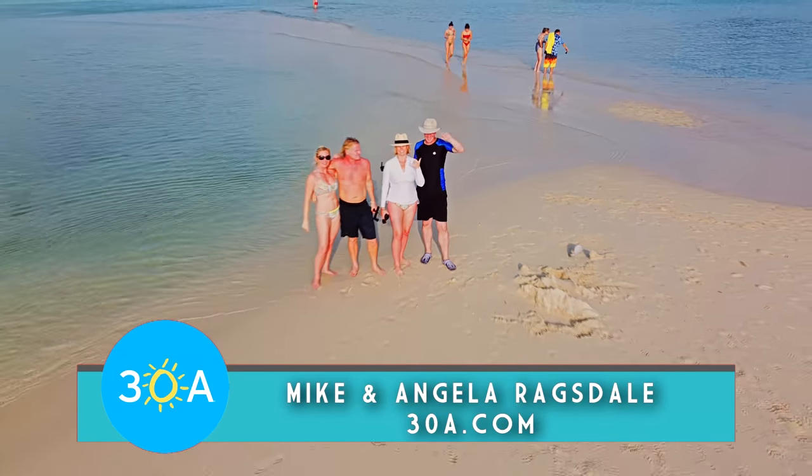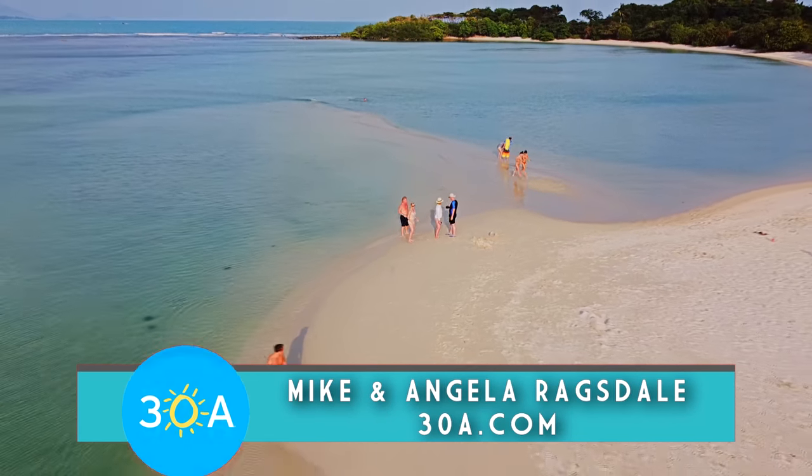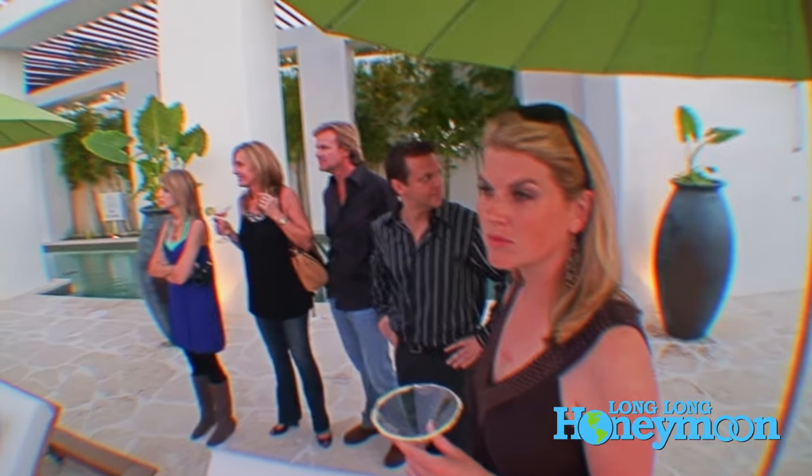We are camping in the driveway of our dear friends Mike and Angela of 30a.com. You might recall that earlier this year we toured Southeast Asia, specifically Thailand and Myanmar with Mike and Angela. We've known these guys for many decades.